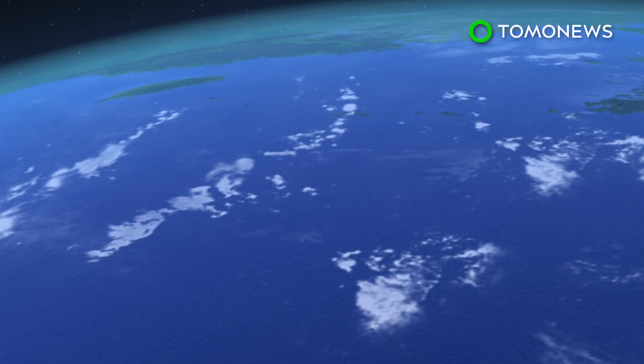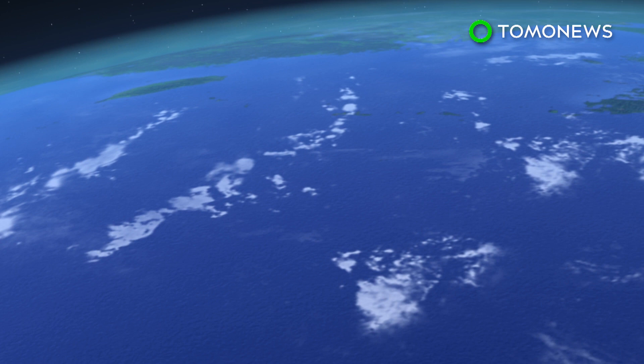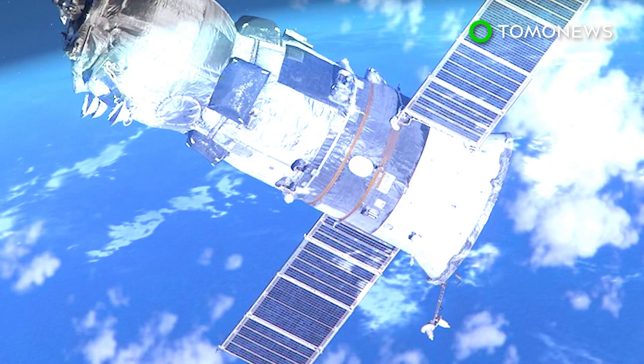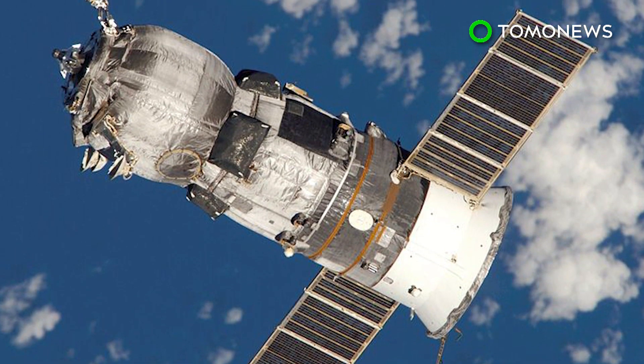After the robot resupply ship has fulfilled its mission, it will be de-orbited and is then expected to sink somewhere in the Pacific Ocean. The spacecraft is set to remain docked with the ISS until December this year.